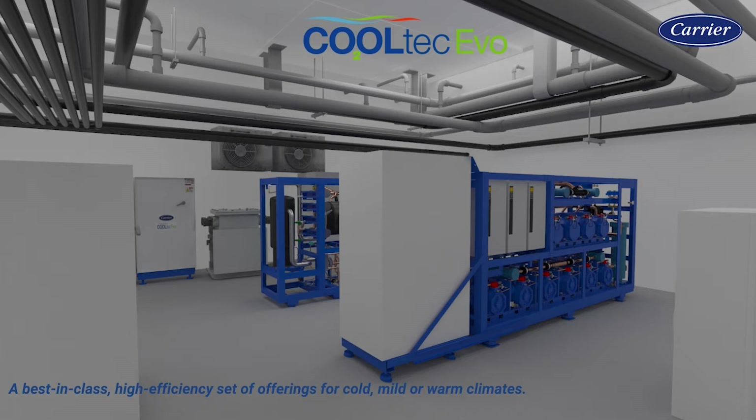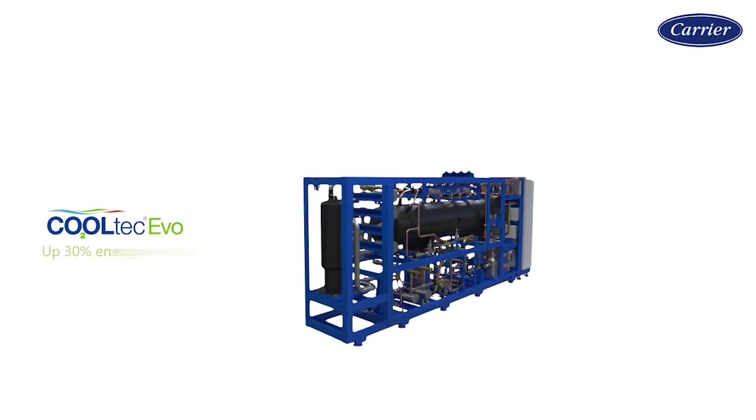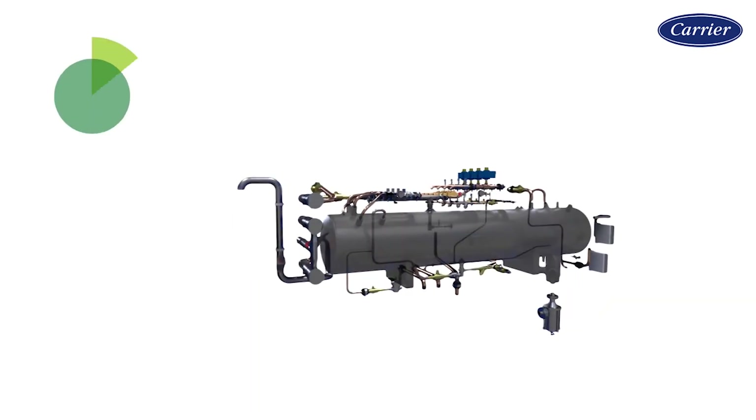Cooltech Evo systems incorporate Carrier's innovative modulating vapor ejector, which increases system efficiency while continuously and smoothly adapting to changes in operating conditions. This game-changing technology is being considered for more than 40 patents.